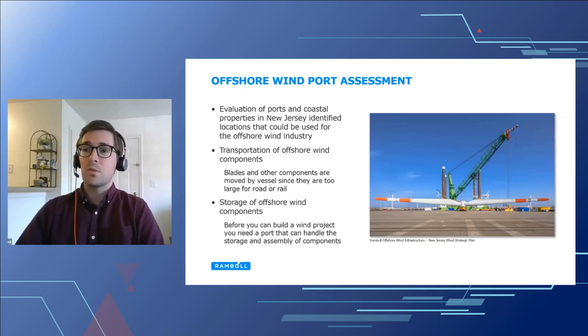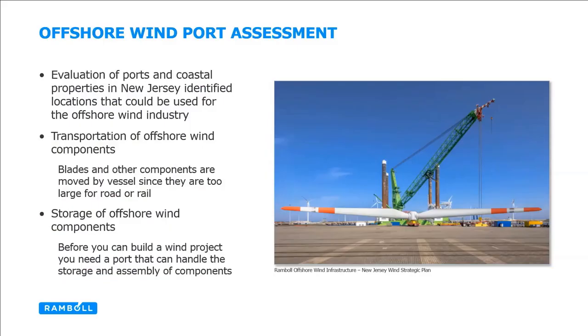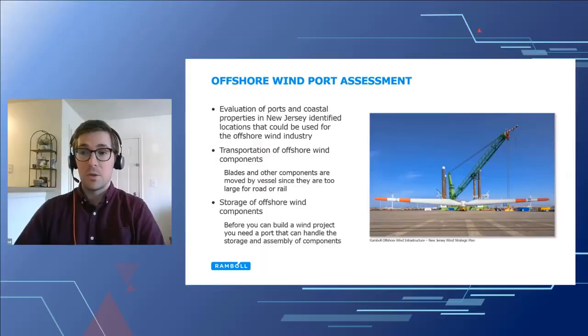Offshore wind turbine components require huge amounts of onshore space for storage and assembly. These components are massive — most offshore wind turbine blades are longer than a football field, and the full turbine height can be approximately 800 to 900-plus feet, which is twice as tall as the Statue of Liberty. Since they are too large to be transported by road or rail, a vessel is really the only other feasible option, limiting possible storage or staging locations to ports. The same can be said for many other turbine components like foundations and towers — all very large and heavy components requiring lots of space and supporting machinery like heavy lift cranes.